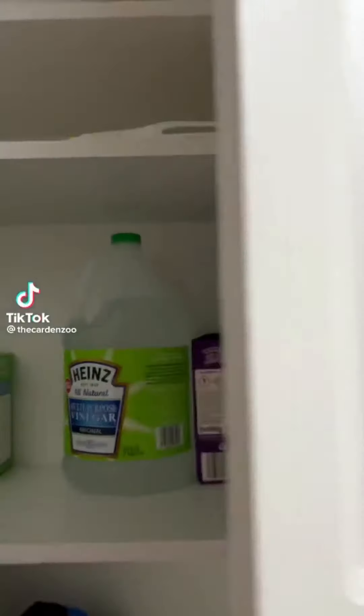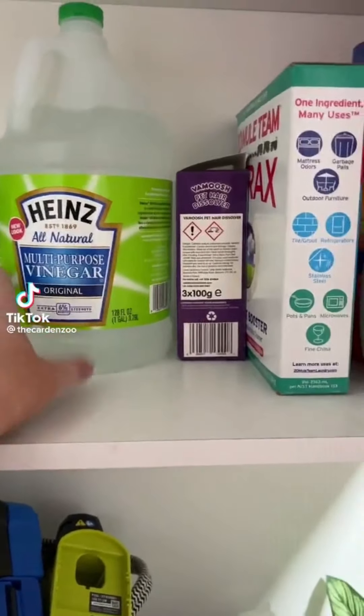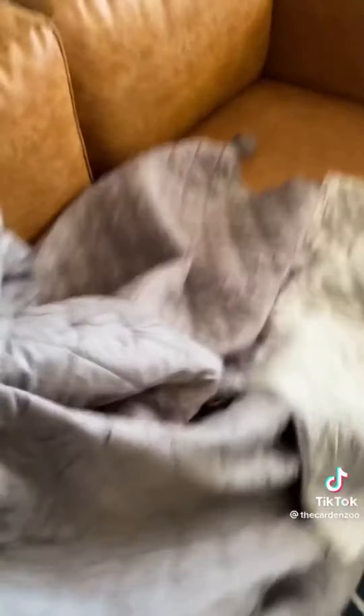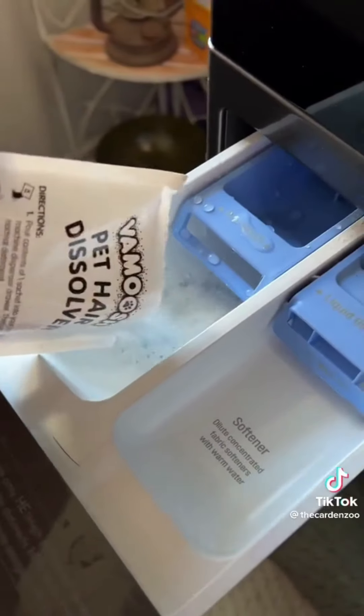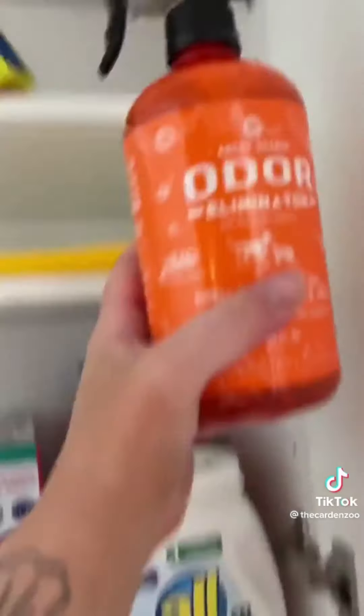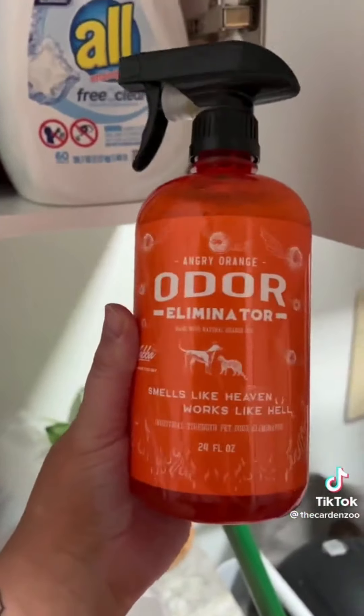Three things I keep in my laundry room because of dogs: I use white vinegar in place of fabric softener. This pet hair dissolver I use every time I wash the dog's bedding — it's great at keeping excess hair out of the washer. You can find this under our Amazon favorites. It's been a pretty big game changer for my laundry routine. Just use one to two packets depending on the size of the load. Last, my favorite pet deodorizer: Angry Orange.